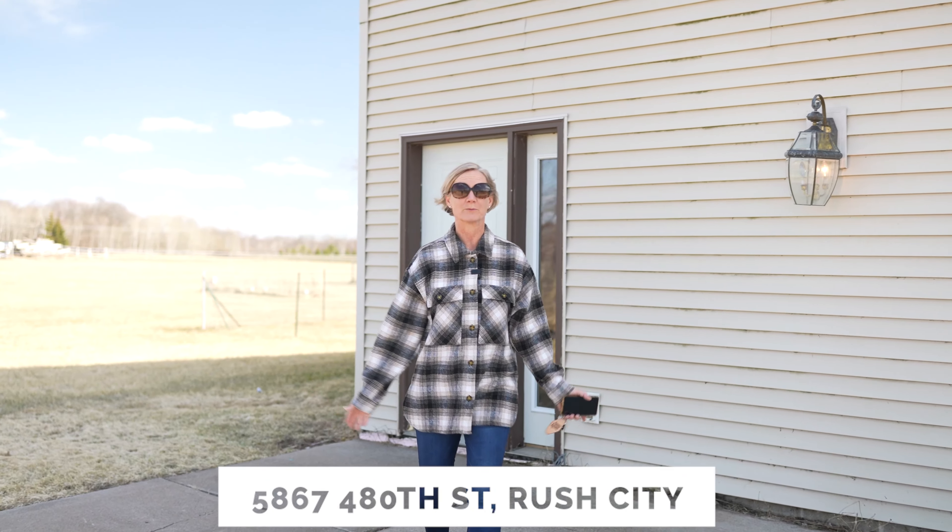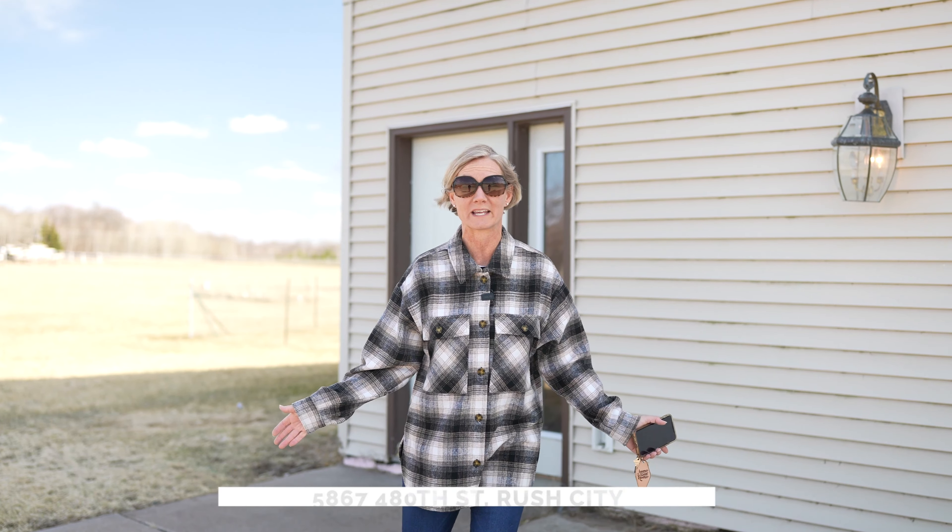Hey friends, today we're in Rush City highlighting a new property that's got 10 acres and a whole lot of space, including a huge pole barn. Let's spin around and take a look.